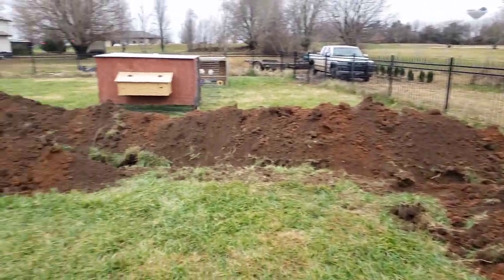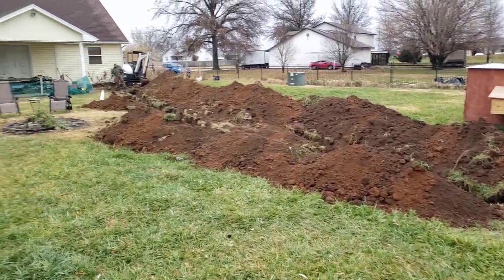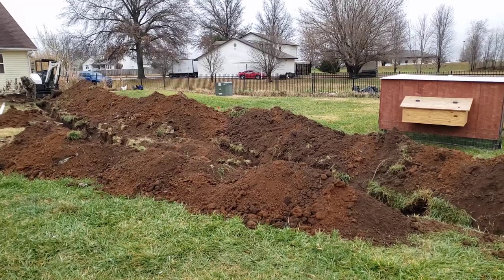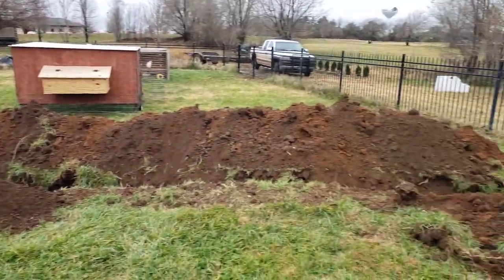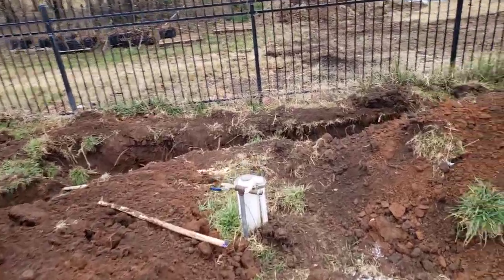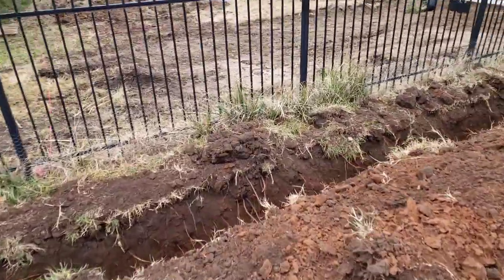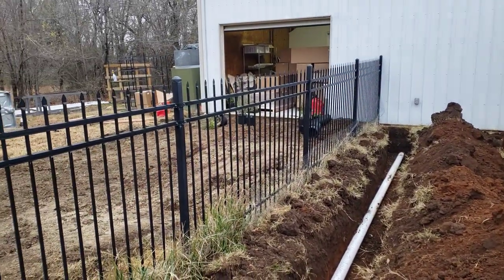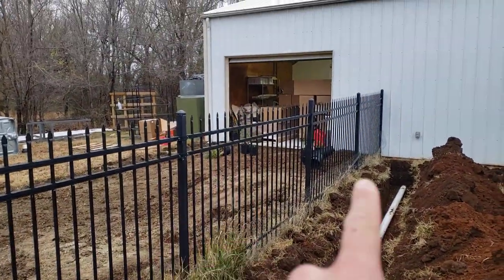Welcome back, quick video on progress. I know I haven't made a video in a while. This is the backyard — it was torn up last year and it's getting torn up again. This time we are doing sewer, last time we did plumbing. We are adding a 15 — which is about the width of that right there — by 28 building.